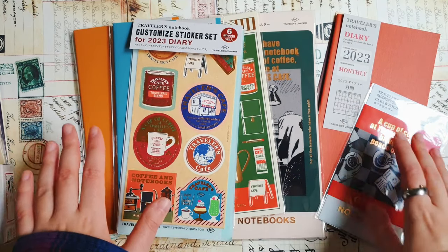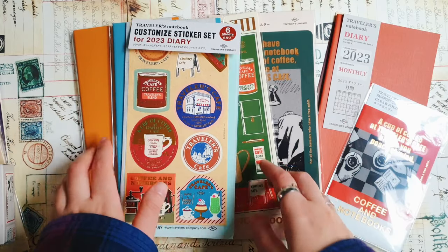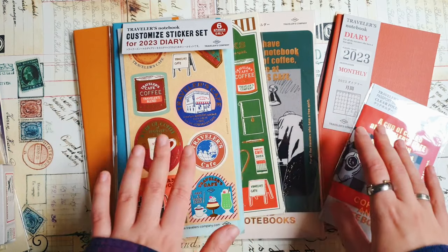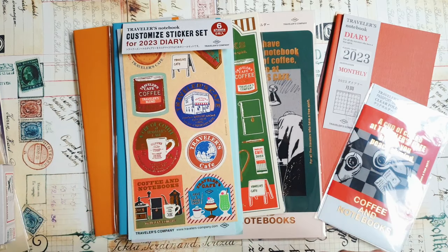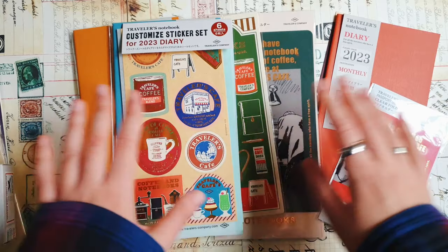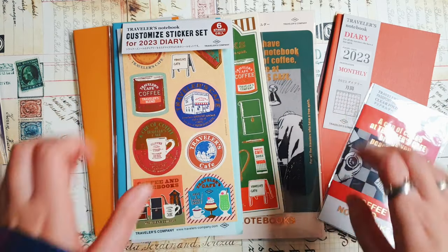In today's video I want to show you my haul from Travelers Company — new diaries and planners for 2023. This is only a small part of the journals and planners that I'm going to use in 2023.